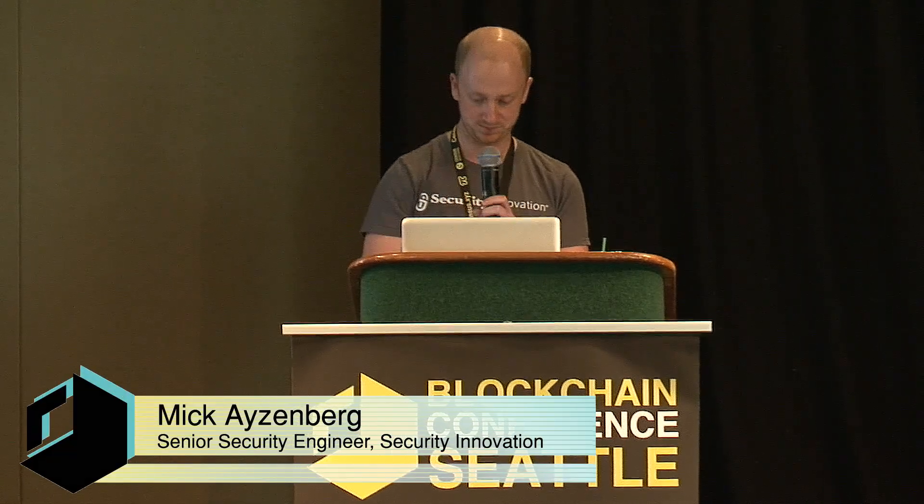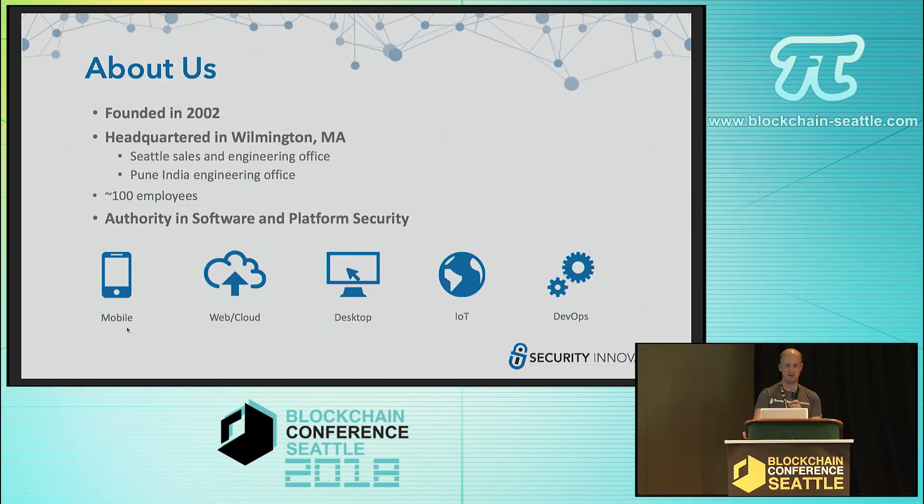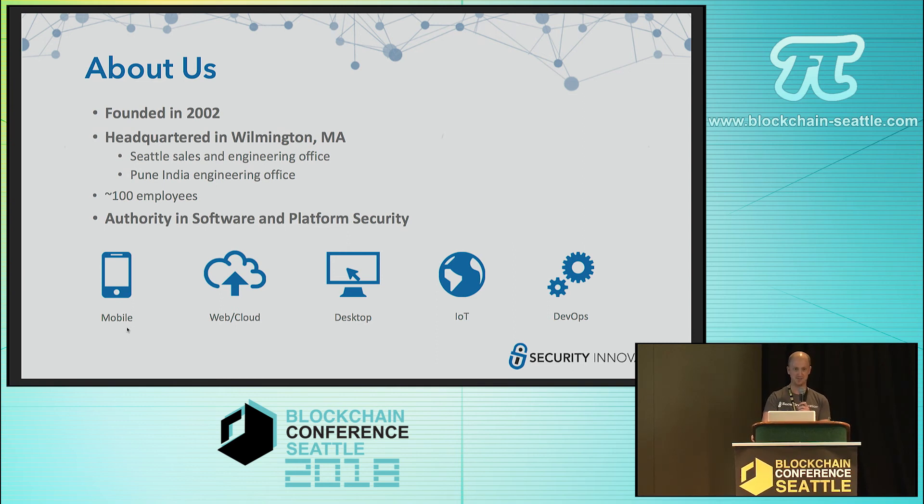My name is Mick Isenberg. I'm a senior security engineer at Security Innovation. Security Innovation has been around for about 15 years, maybe a little bit more than that. We're a security services and consulting company. Our headquarters are in Massachusetts, but our engineering department is almost entirely down in Seattle — we're at Third and Pike, really nearby.